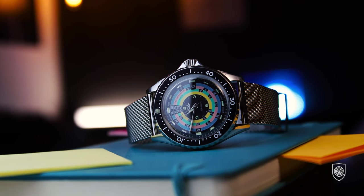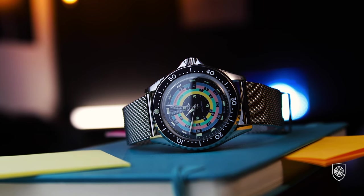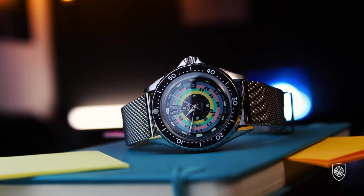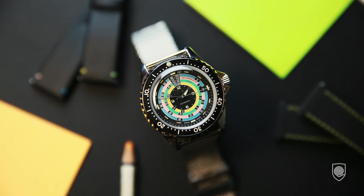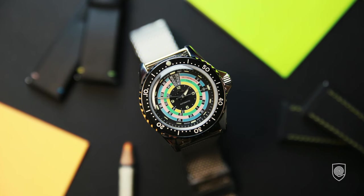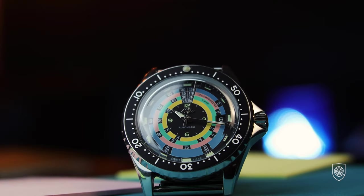Speaking about the box, the watch comes with a Milanese bracelet — and between ourselves, I would have preferred the bracelet from the Ocean Star Tribute with the folding clasp feature. Besides that, it comes with two more straps: a leather one with colored stitches that connects very well with the colorful dial, and a fabric strap with yellow stitching that also connects with the dial color palette, complemented by beautiful Mido-signed buckles.